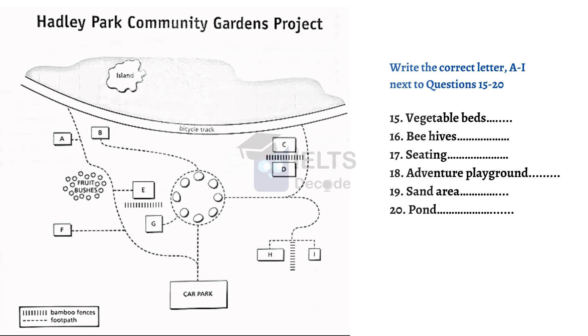OK, Group B, your turn. Does everyone have a copy of the plan? We'll all be meeting in the car park — that's at the bottom of the plan. If you've been assigned to the vegetable beds, to get there, you go out of the car park and go up the footpath until you reach the circle of trees in the middle of the plan. The footpath goes all the way around them. On the left-hand side of that circular footpath, there's a short track which takes you directly to the vegetable beds. You can see a bamboo fence marked just above them.